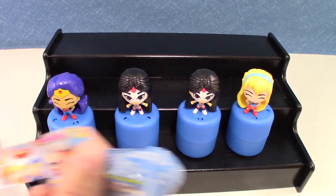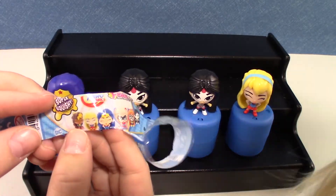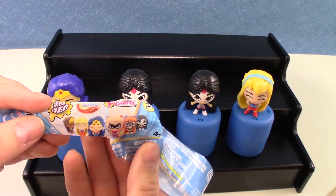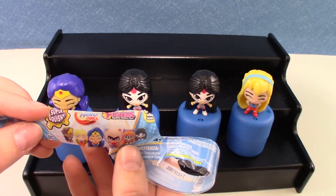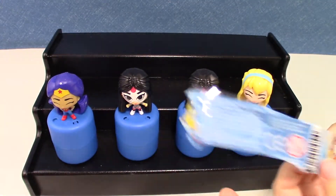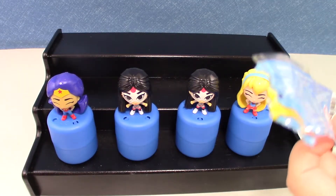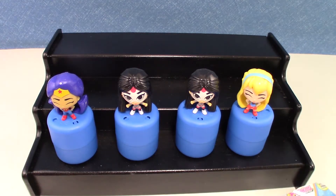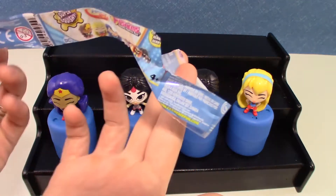The rest of them you can get in series one are Bumblebee, Supergirl, Wonder Woman, Harley Quinn, Becker, and Katana — six to collect. We still need to get Bumblebee, Becker, and Harley Quinn.